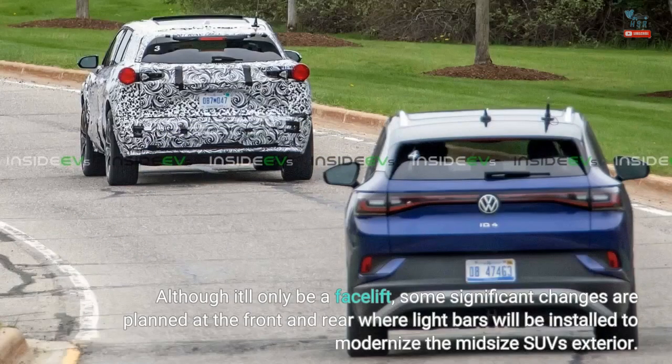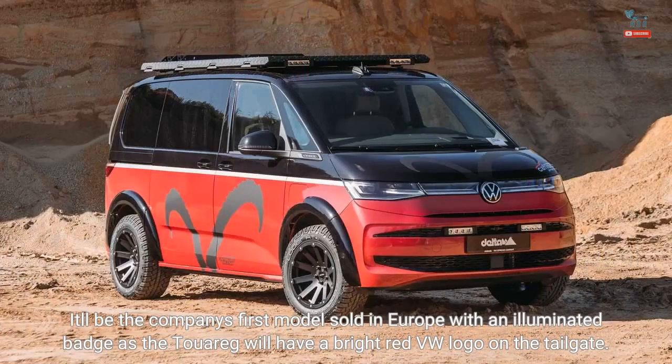Although it'll only be a facelift, some significant changes are planned at the front and rear where light bars will be installed to modernize the mid-size SUV's exterior. It'll be the company's first model sold in Europe with an illuminated badge, as the Touareg will have a bright red VW logo on the tailgate.